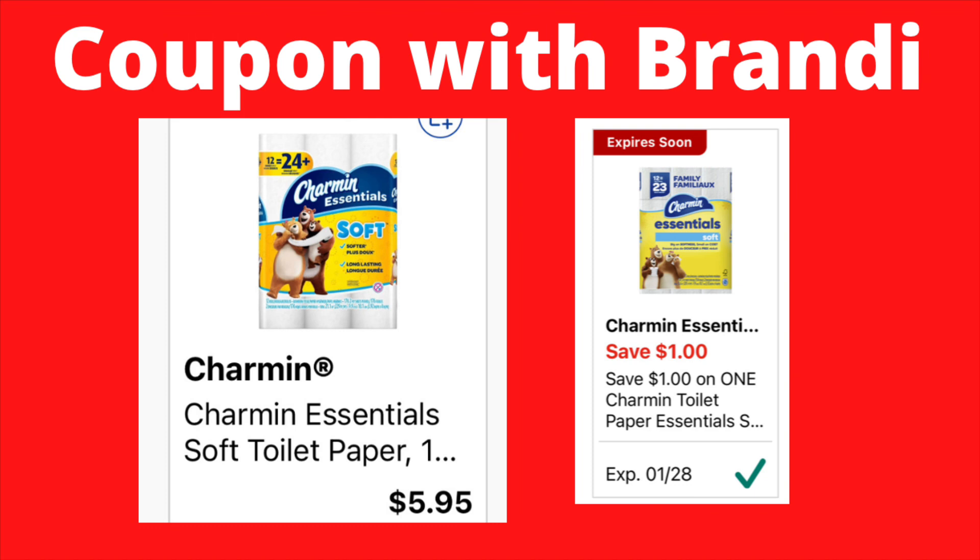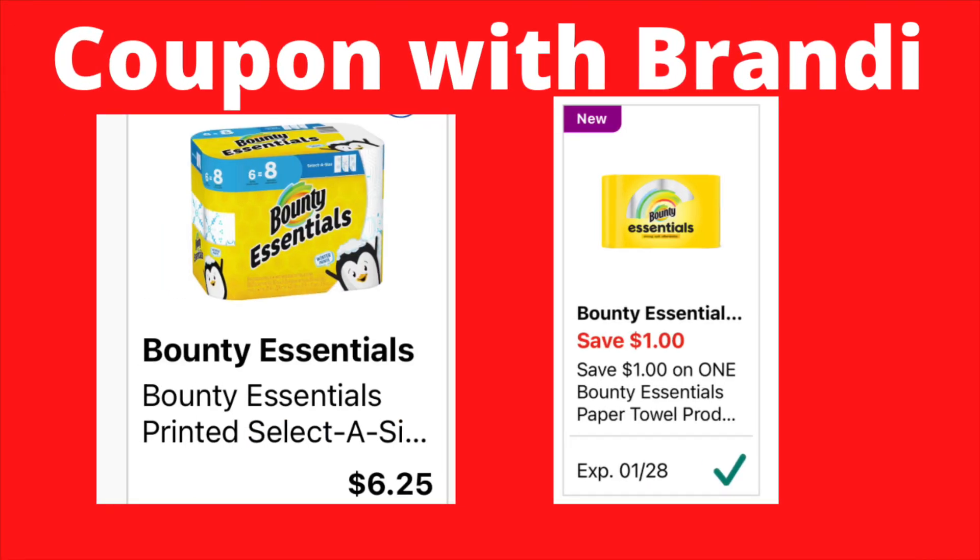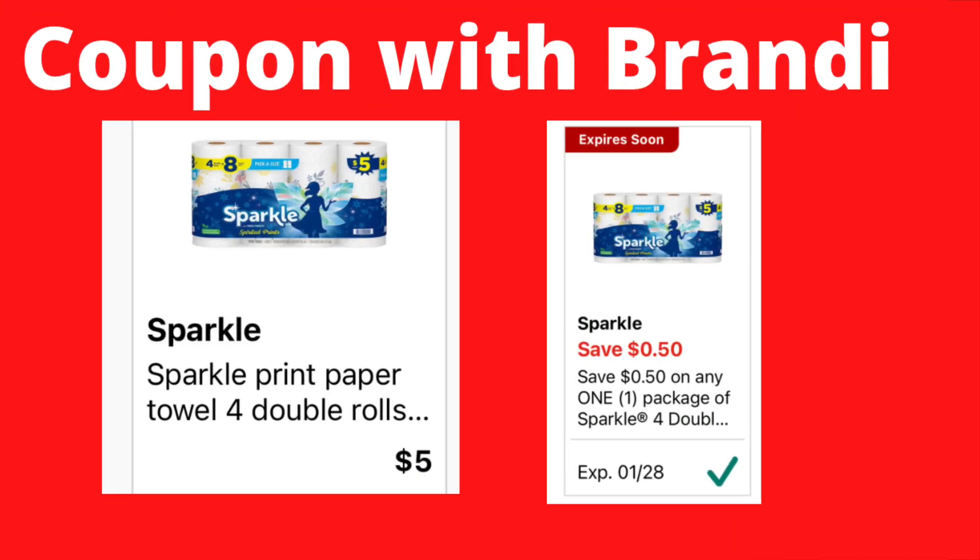Next up is the Bounty Essentials — the 6 equals 8 pack. These are priced at $6.25. We have a $1 digital coupon that will attach, making these $5.25.